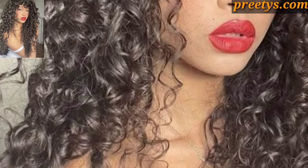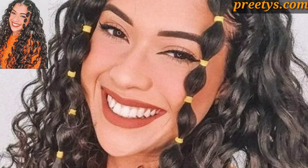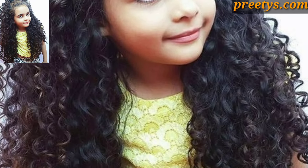Assalamu alaikum guys, welcome to my channel! How are you all? I hope my friends are doing well — God bless you, always be happy. Today I'm sharing curly hairstyle design ideas. Welcome back to my YouTube channel. Love you viewers, and thank you for subscribing and watching all my previous videos.